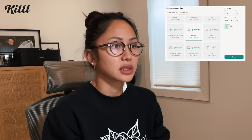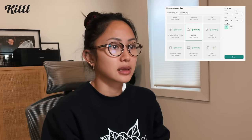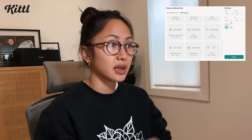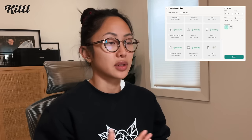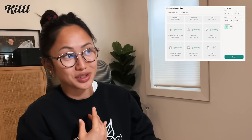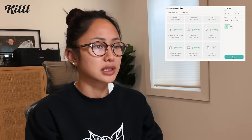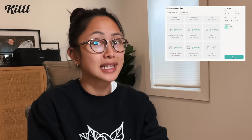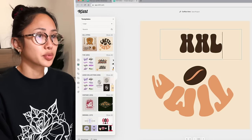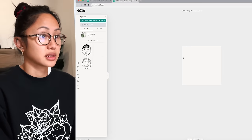You can pick your orientation. They literally make it so simple for you guys. DPI, which is the resolution that you should be printing at — they've got it all organized for you. So even if you're not a graphic designer, you can feel stress-free knowing that Kittle is going to take care of all these little settings that you might not know. How cute is that? Already a pre-made design, and you just drag your design in.